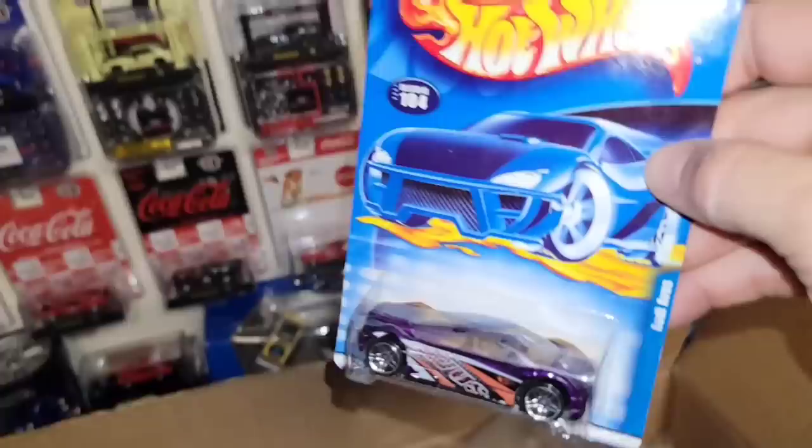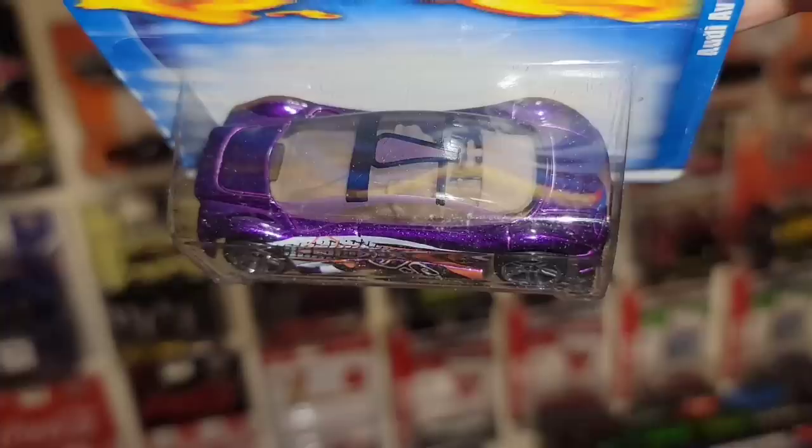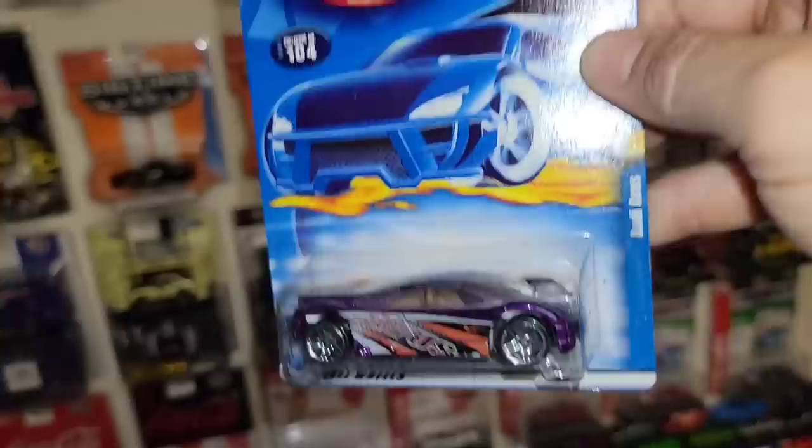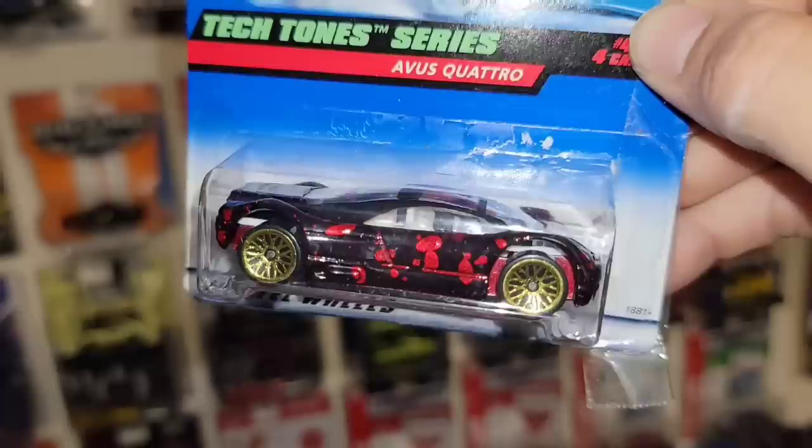Next up we have the Audi Avis in purple — check that out. Got the Avis deco on the side with a carbon-looking deco, red and black mixed in, chrome PR5s, beautiful purple metallic, tan interior, and the purple stripe on the top of that canopy. That is nice — collector number 104 out of 2001. And followed up by a third variation right here with a really cool splatter — that is cool.